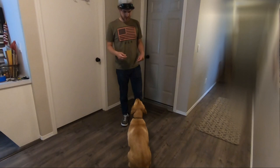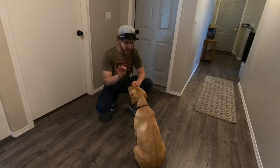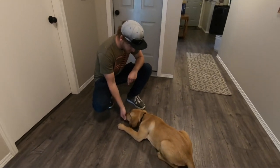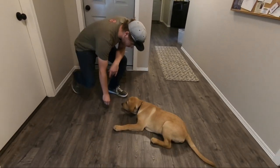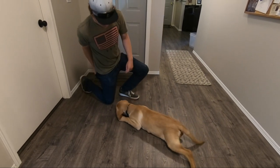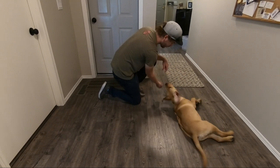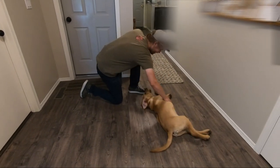Do some tricks. Sit. Good. Shake. Good boy. Down. Good boy. Crawl. Close enough, I'll take it. Roll over. Good boy.